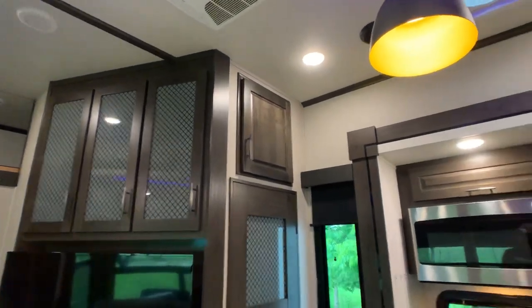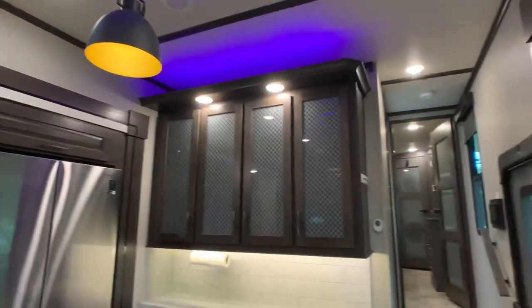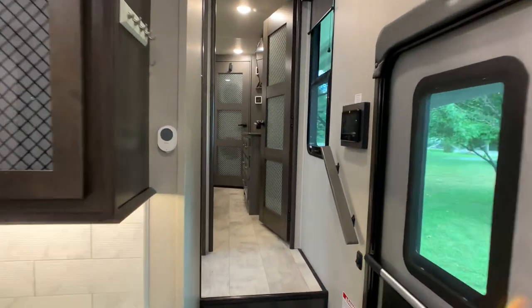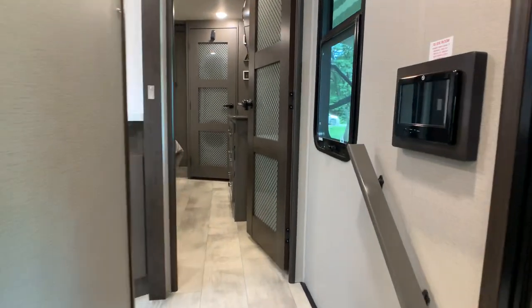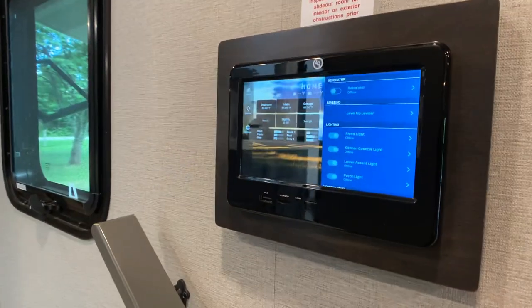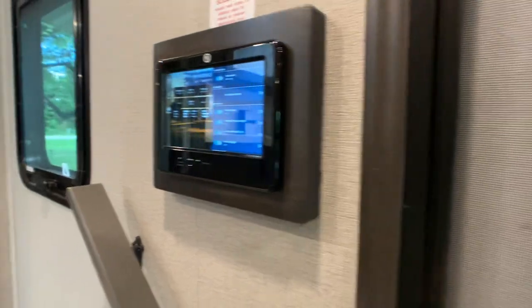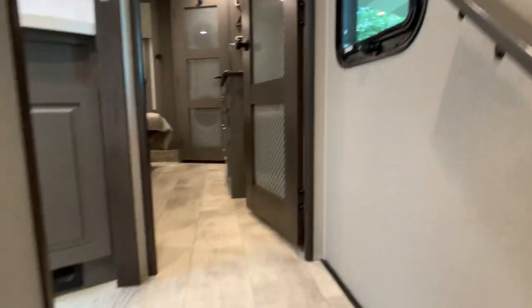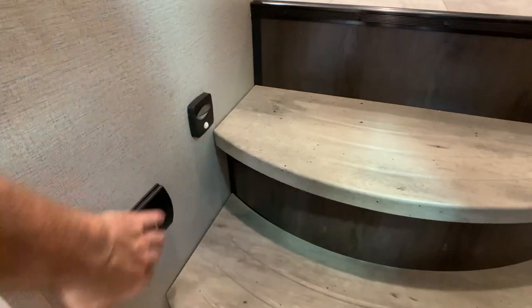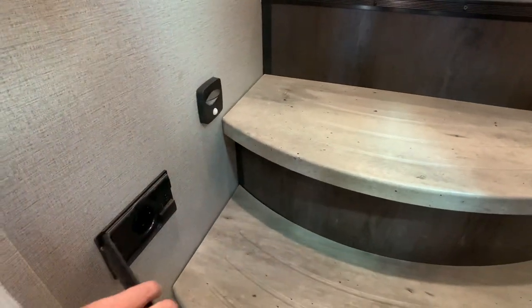Another AC system is in here — all the ACs have quick dumps on them, which I'll show in the bedroom. This is your One Control monitoring system, which I'll demonstrate when we go outside. It does have motion detector lights at night for safety. And that's your central vac.